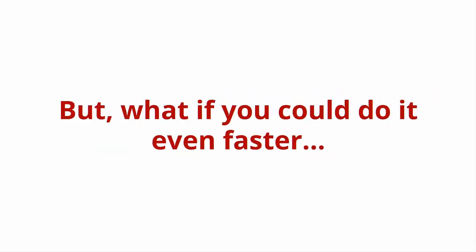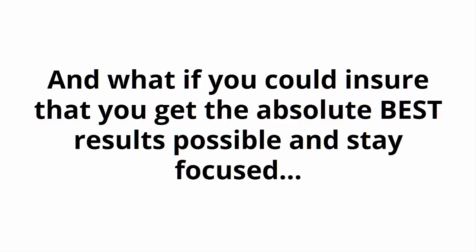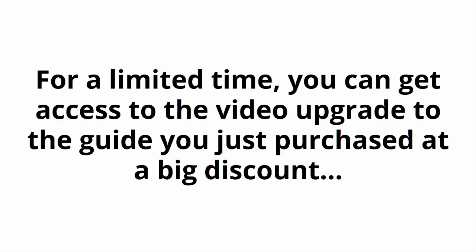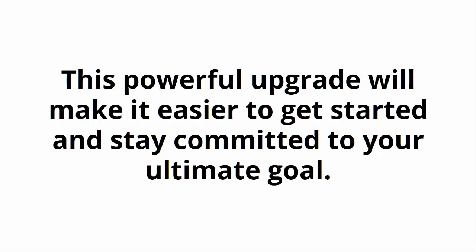But what if you could do it even faster? And what if you can ensure that you get the absolute best results possible and stay focused — in short, making sure that this is a real success? The good news is, you can. For a limited time, you can get access to the video upgrade to the guide you just purchased at a big discount. This powerful upgrade will make it easier to get started and stay committed to your ultimate goal.